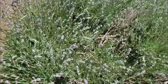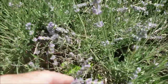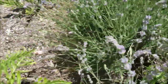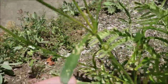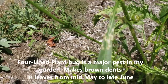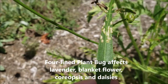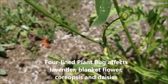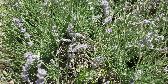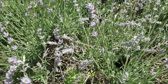Let me show you the damage - it hasn't been too bad this year. They make little dents in the leaves. Here's the damage on the coreopsis - they just attempt to make holes in the leaves. The adult bugs are a little black and fluorescent green, and when they're nymphs they're red and black.